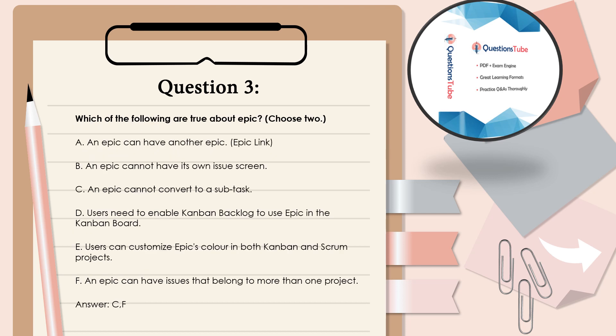Question 3: Which of the following are true about EPIC? Choose 2. A. An EPIC can have another EPIC link. B. An EPIC cannot have its own issue screen. C. An EPIC cannot convert to a sub-task. D. Users need to enable Kanban backlog to use EPIC in the Kanban board. E. Users can customize EPIC's color in both Kanban and Scrum projects. F. An EPIC can have issues that belong to more than one project. Answer: C and F.